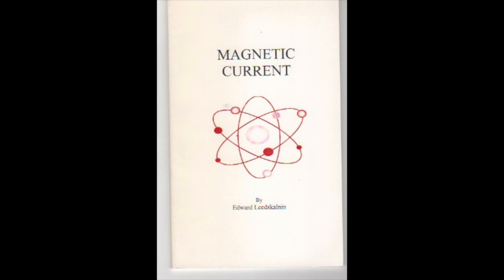The Magnetic Current book is rather interesting. I'm going to read a little bit of it — first the beginning where he talks about his experiments with magnets, and then I'll skip to the end where he talks about the Earth.